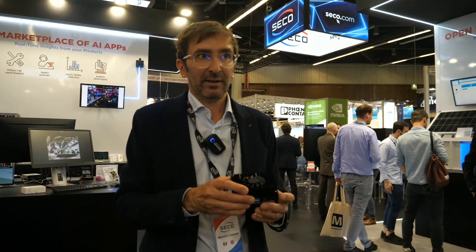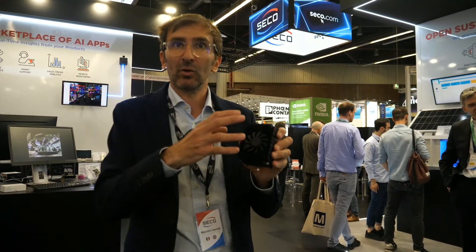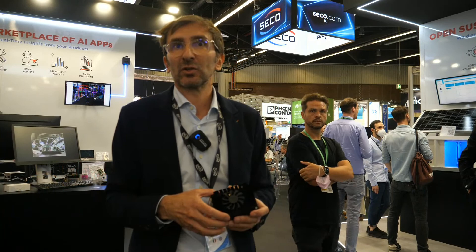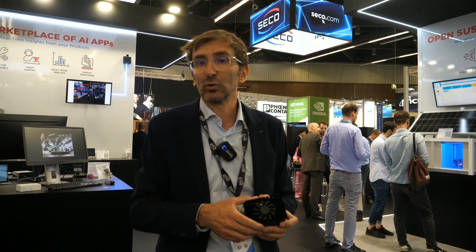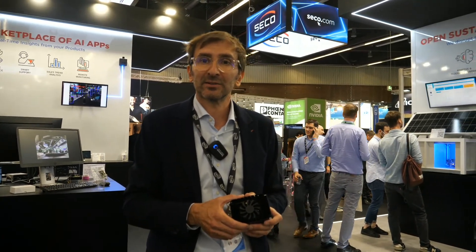We have two production facilities in Germany and two in Italy, where we produce our boards and all our systems. We do system integration directly in-house. Thanks to this, we also managed well during the period of component shortage, with the flexibility to handle complex situations — including redesigning solutions when necessary — to meet the needs of our customers.